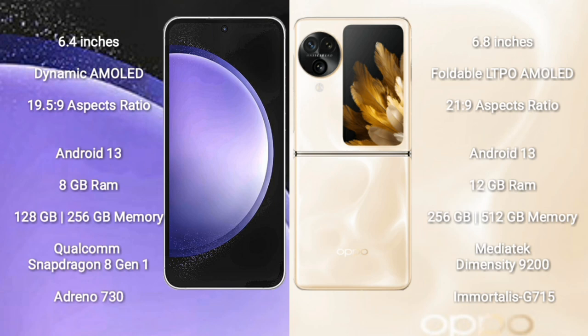Samsung Galaxy S23 FE runs on the Android 13 operating system. Oppo Find N3 Flip also runs on Android 13. Samsung Galaxy S23 FE comes with 8GB RAM and 128GB or 256GB internal storage, Qualcomm Snapdragon 8 Gen 1 processor and GPU Adreno 730. Oppo Find N3 Flip comes with 12GB RAM and 256GB or 512GB internal storage.